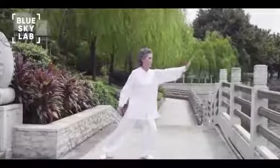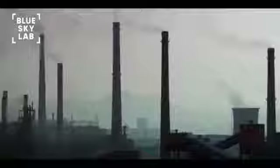Fresh air is nature's gift of life. But with rapid industrialization and urbanization, we have deprived ourselves of the basic ability to breathe fresh air.